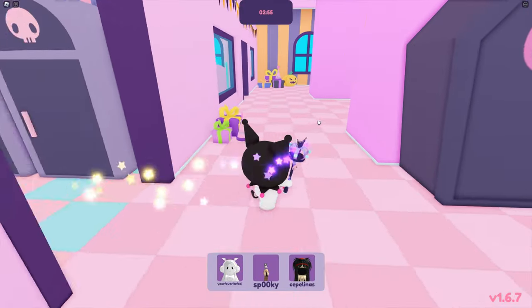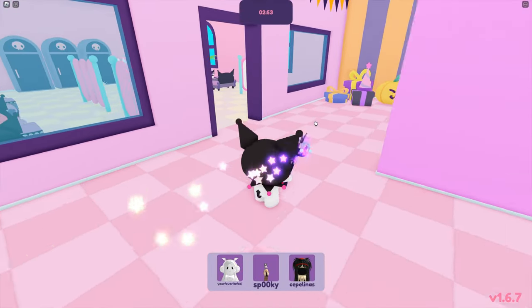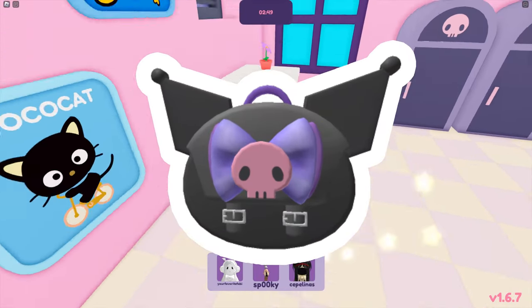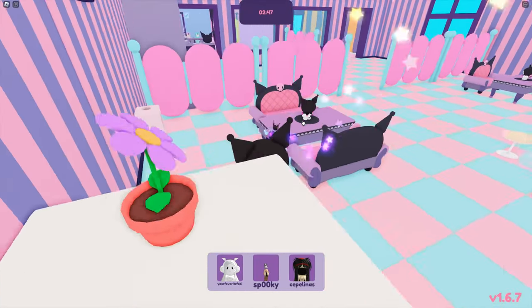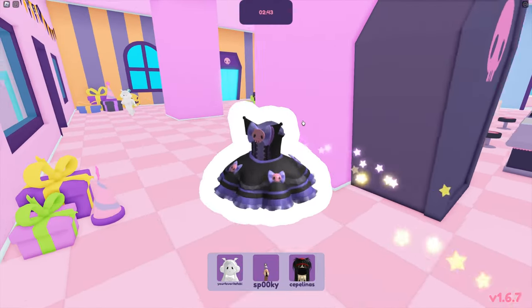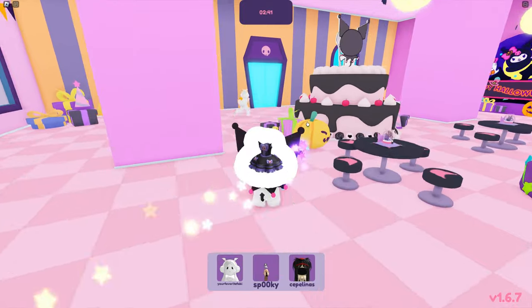The outfits that we can see on her are already in the Roblox shop, like the Kuromi hat or Kuromi backpack. But we also have outfits that do not belong to the minigame Kuromi, like the Kuromi skirt or Kuromi dress.